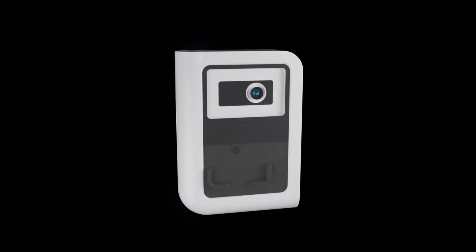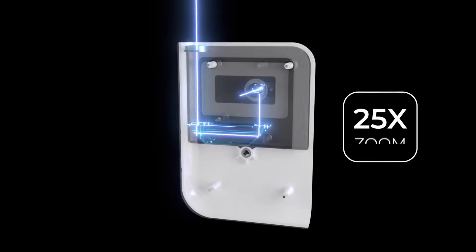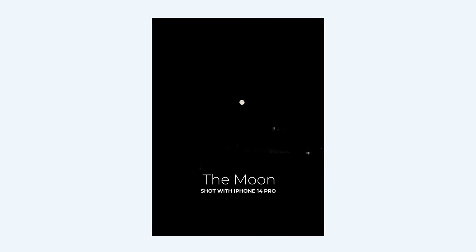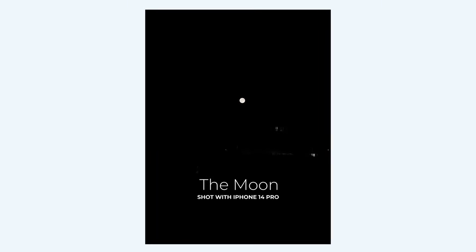Hestia also employs, and even enhances, the capabilities of users' smartphones with a place-and-capture setting, eliminating the need for Vonus.